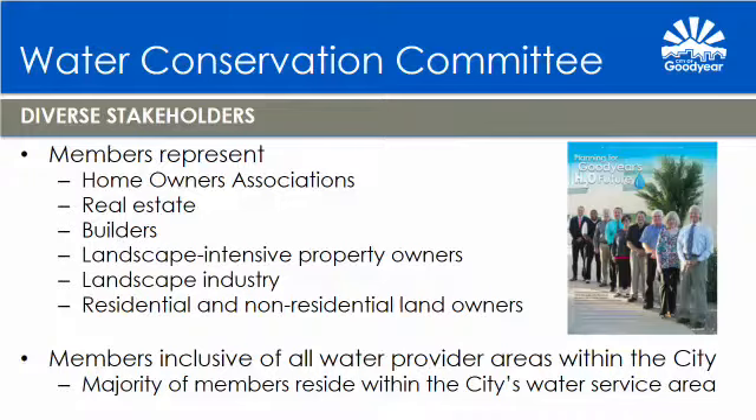Mayor, Members of the Council, my name is Mario Colombe, and it's a great honor and privilege to participate and present Water Conservation topics as Chairman of the Water Conservation Committee. The committee is a strong committee composed of diverse stakeholders representing homeowners associations, real estate developers, builders, landscapers, representatives from the landscaping industry, and residential and non-residential landowners. The committee was intentionally designed to be inclusive of all water provider areas within the City, though the majority of members reside within the City's water service area.